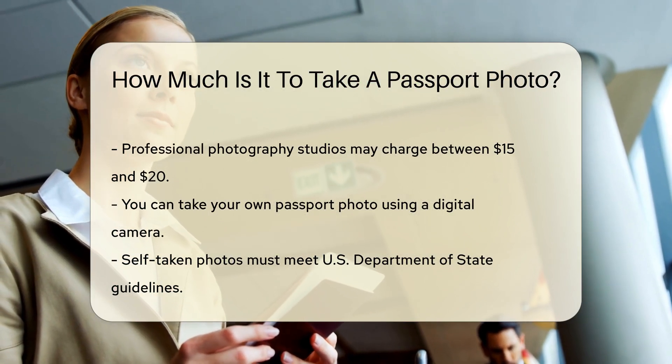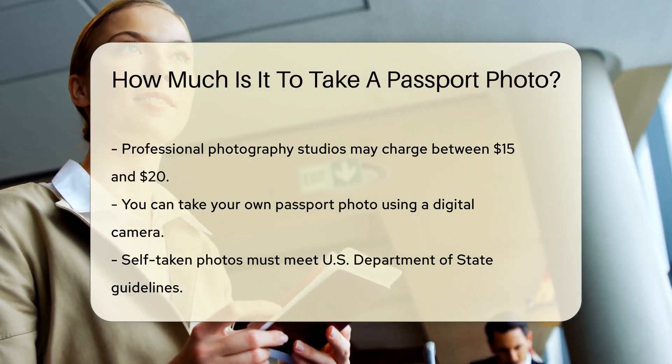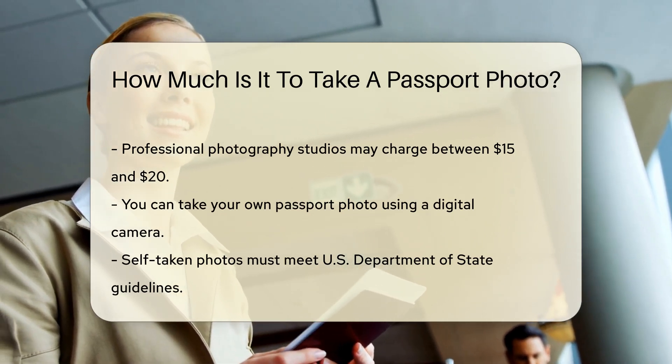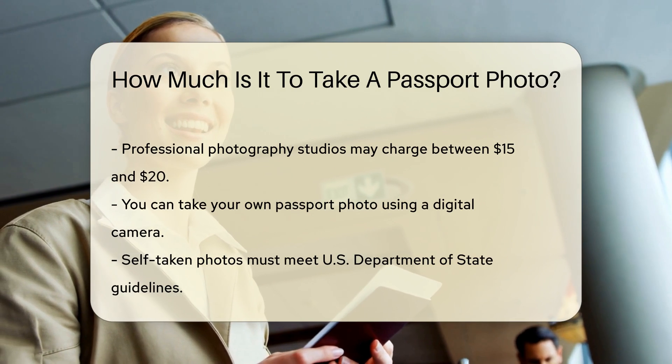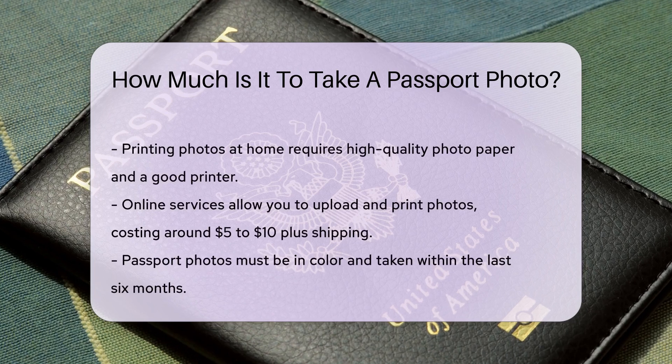If you prefer to take your own passport photo, you can use a digital camera and print it yourself. However, you must ensure it meets the U.S. Department of State's guidelines for passport photos. Printing your own photos at home can be cost-effective, but you must use high-quality photo paper and a good printer.